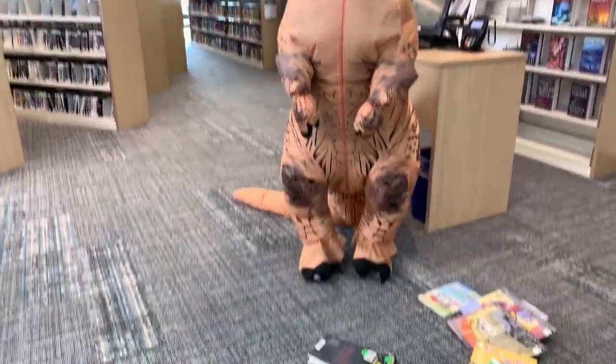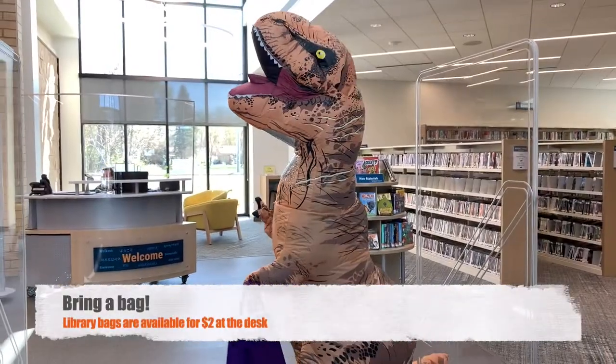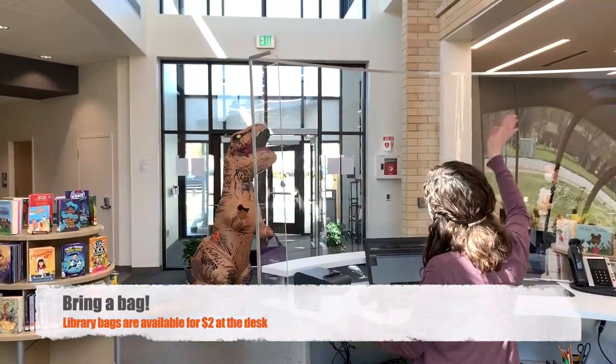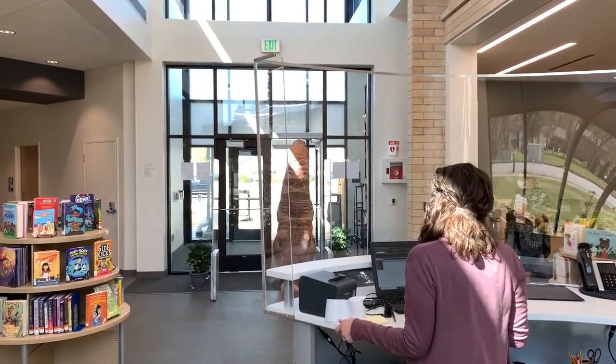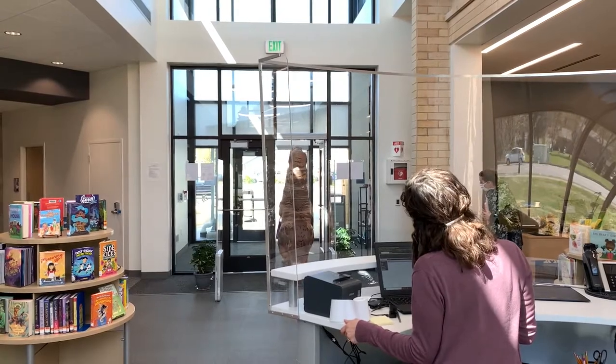If you're planning on checking out a lot of items, it's a good idea to bring a bag with you. If you need to buy one from the library, they're just two dollars. Thank you for joining me and T-Rex for this special tour of the North Branch Library. We hope to see you in the library very soon.